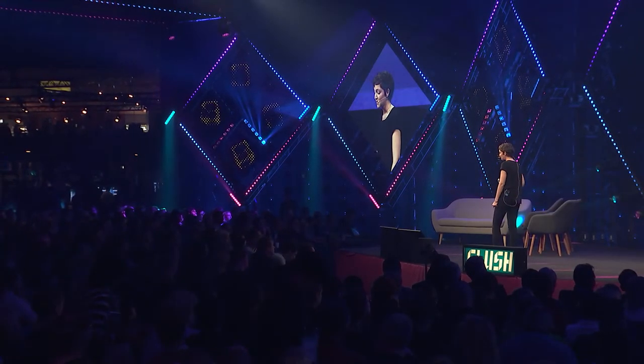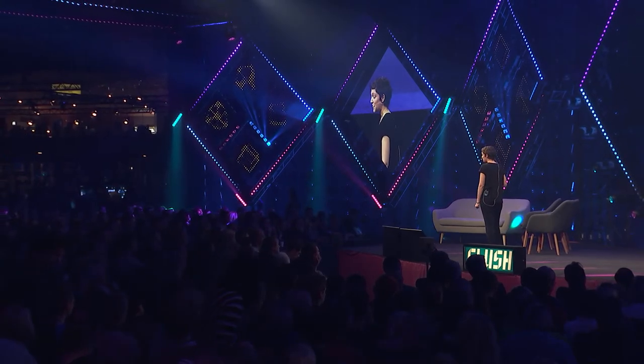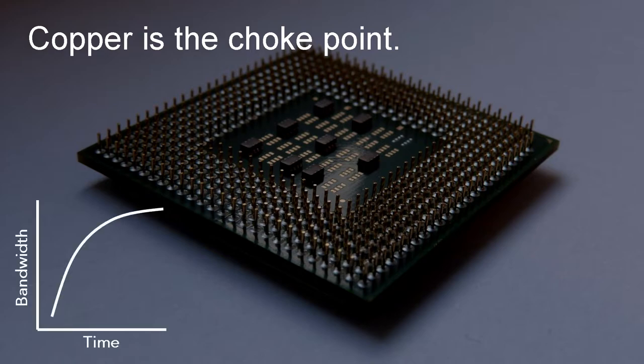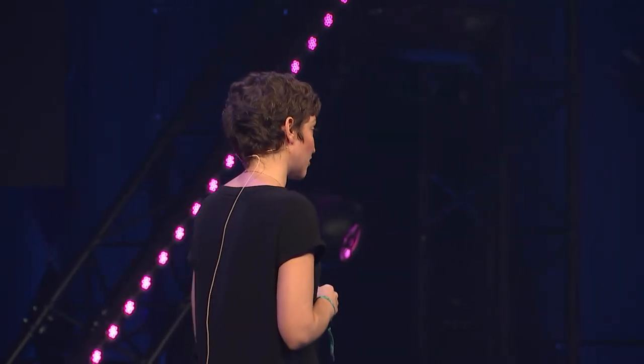"More than Moore" refers to solving any problem in computer chips besides making transistors smaller. Today, in this era of big data, the biggest problem we need to solve with More than Moore technologies is moving data between chips and figuring out how to solve the chokepoint in moving that data. Data comes in and out of chips through copper pins and travels across copper traces and copper cables to other chips.